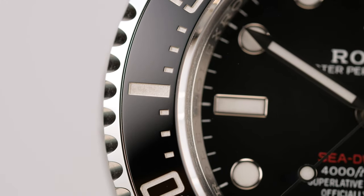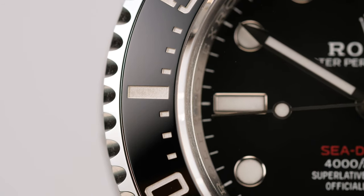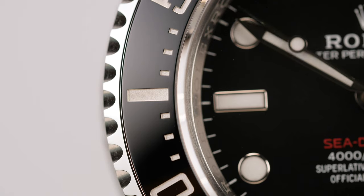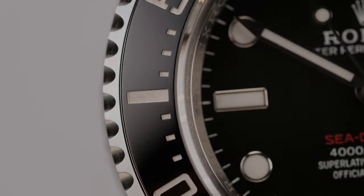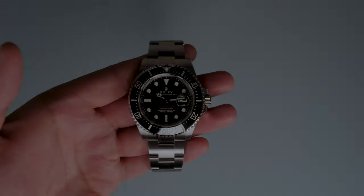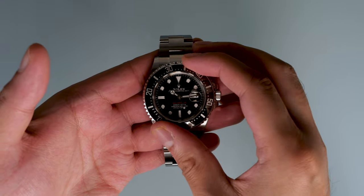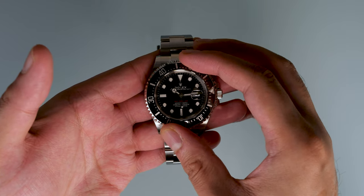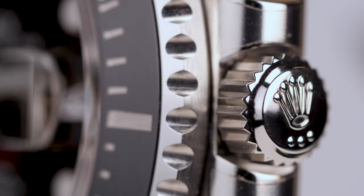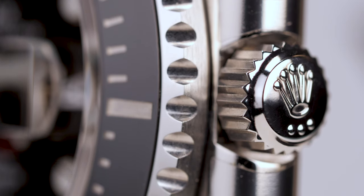The bezel insert is made from ceramic, or Cerachrom as Rolex calls it, which is impervious to scratches or fading. The 60-minute graduated markings are platinum-filled via Physical Vapor Deposition, or PVD, and are super legible, as you would expect from a watch designed for extreme conditions. As a dive watch, the bezel is unidirectional and has the most satisfying sound of any bezel I've had the pleasure of using. The knurling around the edge of the bezel is more pronounced than that on the Submariner, and almost feels sharp to touch if you grip it tightly. This gives the bezel lots of grip, making it easy to turn even if wet or whilst wearing gloves.